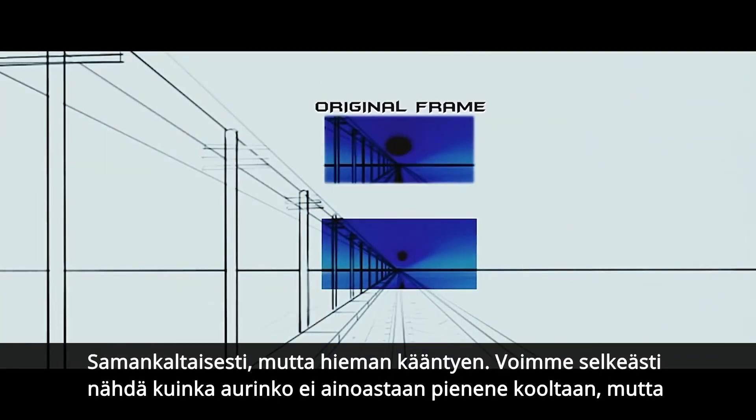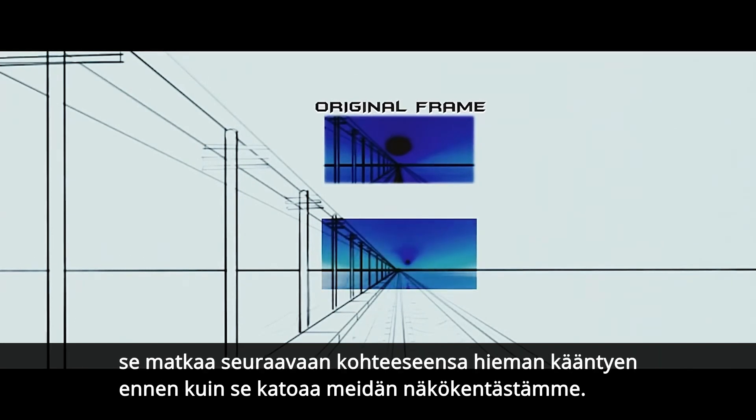You can clearly see the sun not only decreasing its size, but heading towards its next destination with a slight turn before it disappears from your line of sight.